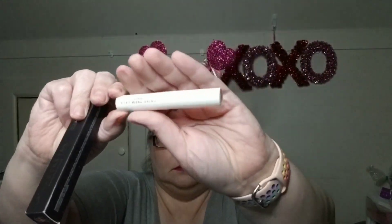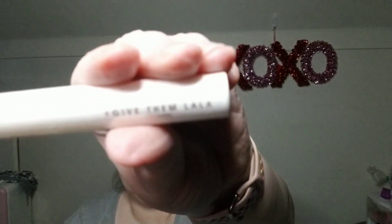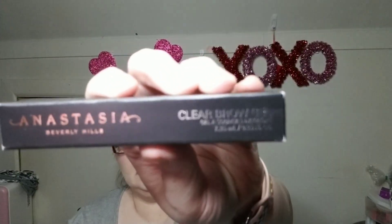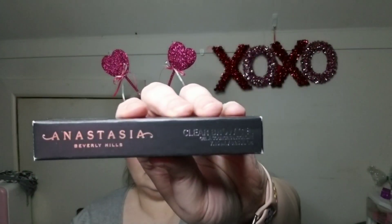So I have this brow gel from Give Them Lala — it is a clear brow gel, it's still in the wrapper and everything. It says Give Them Lala 'Blurry to Me.' And then I also have an Anastasia Beverly Hills clear brow gel. I think you guys can see that — I'm not sure if it's focusing or not. So I have those two.